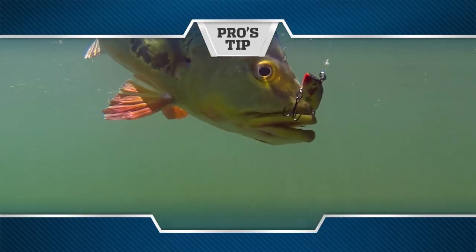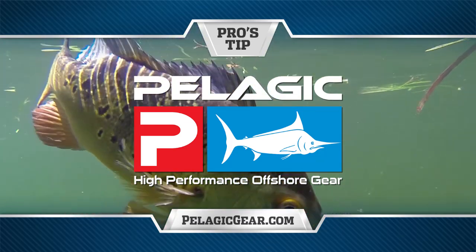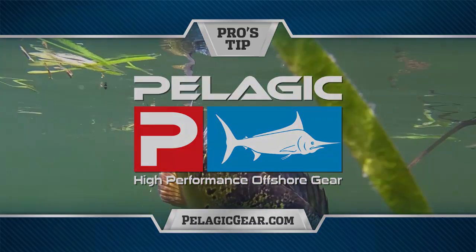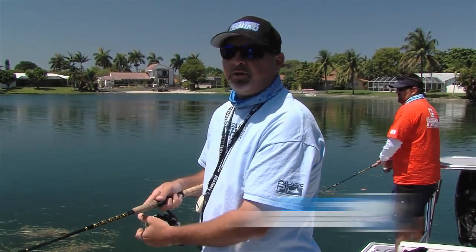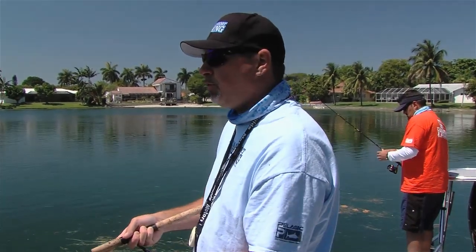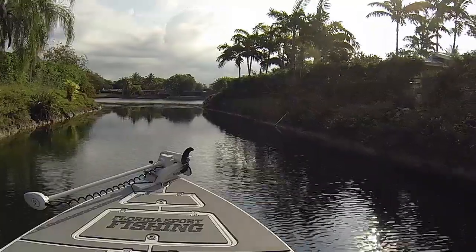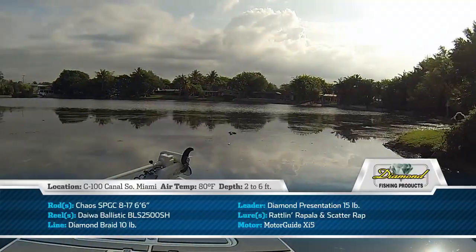Pro's Tip, presented by Pelagic High Performance Offshore Gear, official apparel of Florida Sport Fishing TV. Hey guys, welcome to this episode's Pro's Tip. I want to talk to you a little bit about the different ways that we're targeting these peacocks here. We're down in South Miami fishing this canal system. It's rare that you see us fishing freshwater, but this is the exception.